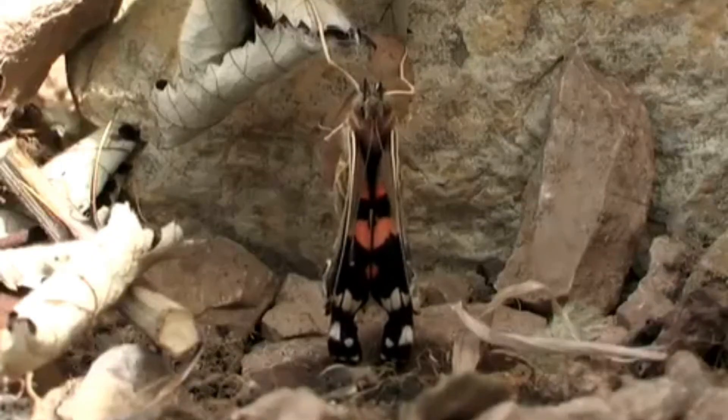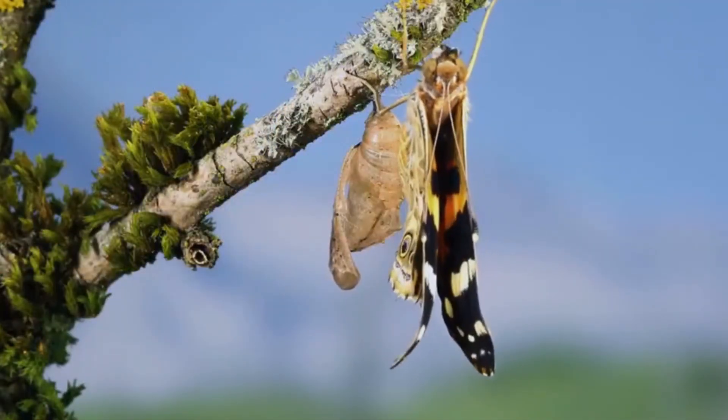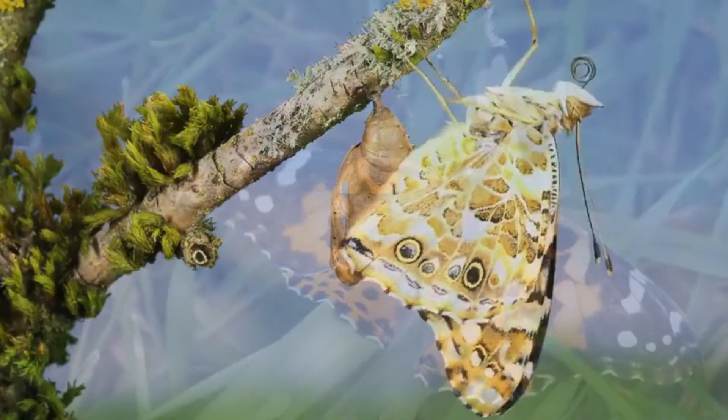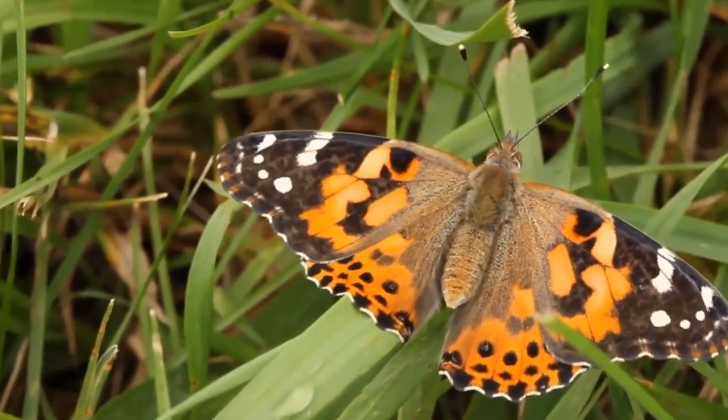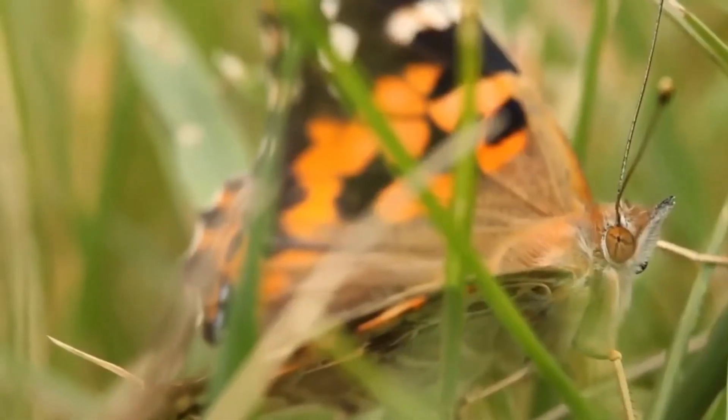The butterfly will now proceed to stretch its wings. The butterfly is now ready to fly away, ready to restart the entire life cycle all over again.